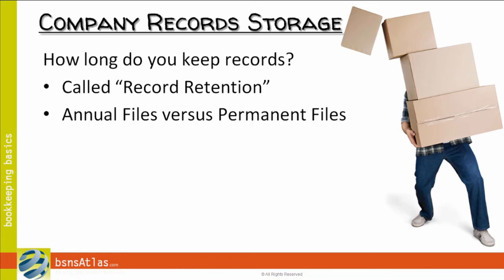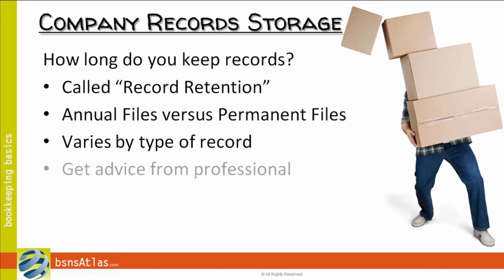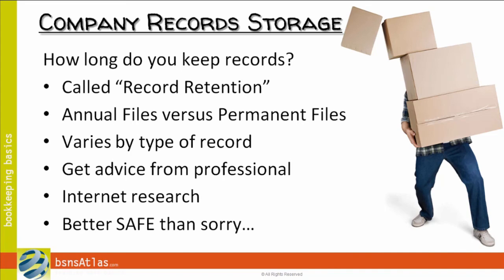Back to record retention — I'm not going to go too in-depth in this course, but keep in mind that it varies by what type of record we're talking about. Employee records need to be held for a different length of time than credit card receipts your customers have signed. My best suggestions are: first, get advice from a professional — your tax advisor or your CPA. Second, there are good resources on the internet based on your type of industry, since some of this depends on what type of business you're in. At bare minimum, I'd recommend being better safe than sorry and holding everything for at least seven years.